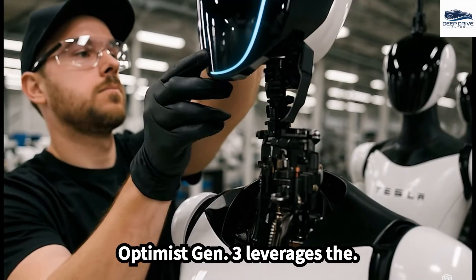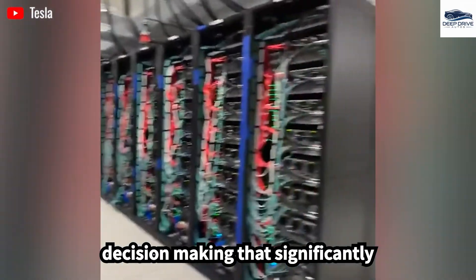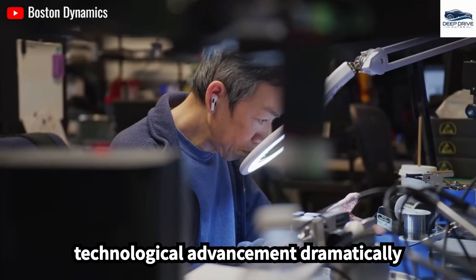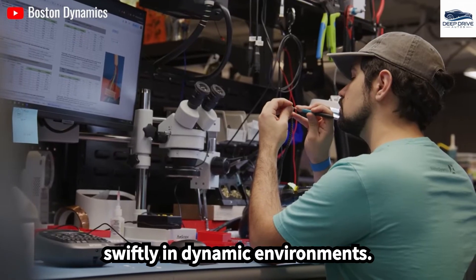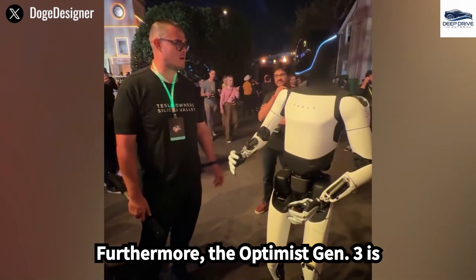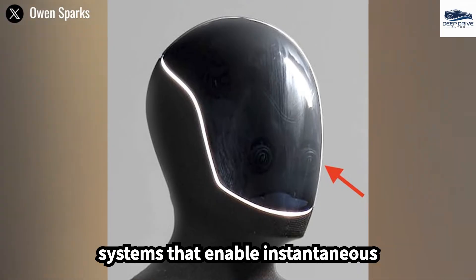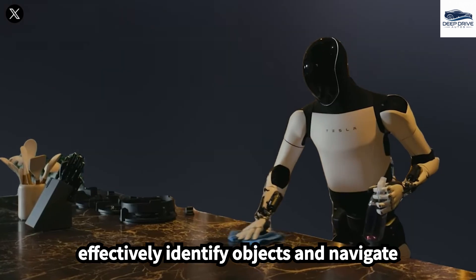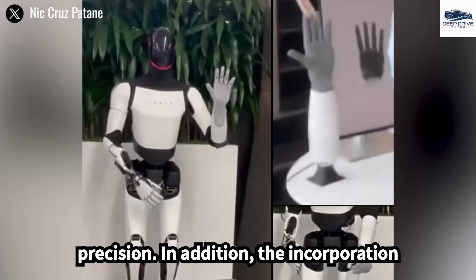Optimus Gen 3 leverages the capabilities of Tesla's Dojo supercomputer, facilitating real-time decision-making that significantly surpasses earlier models. The robot is equipped with sophisticated perception systems that enable instantaneous processing of sensory information, allowing it to effectively identify objects and navigate through complex spaces with remarkable precision.